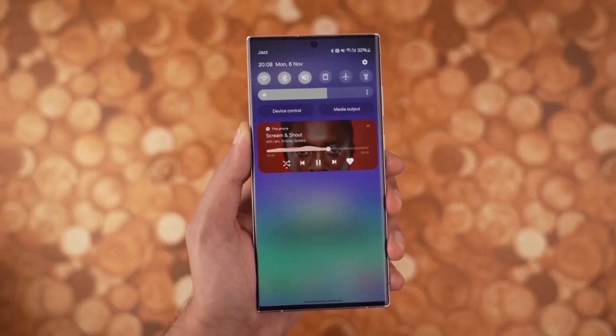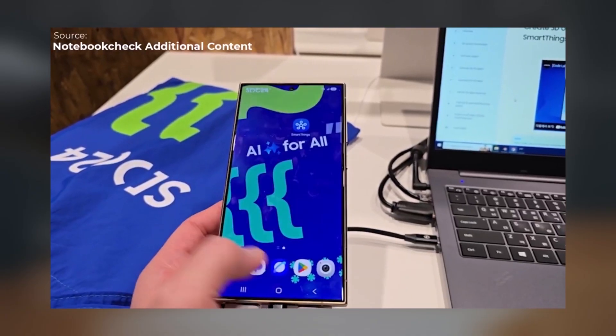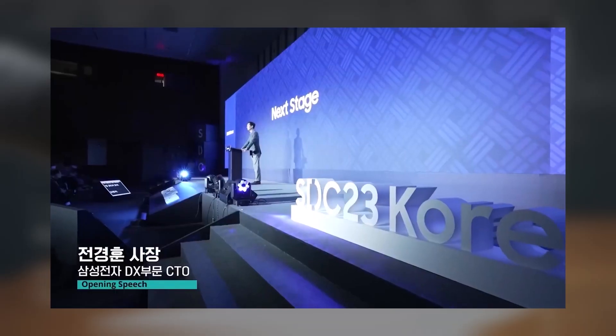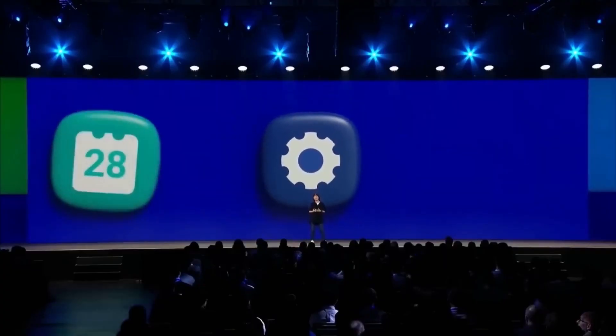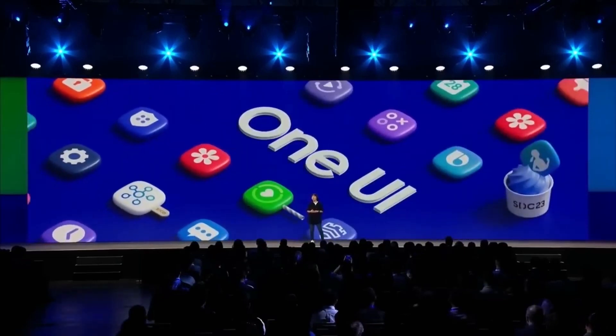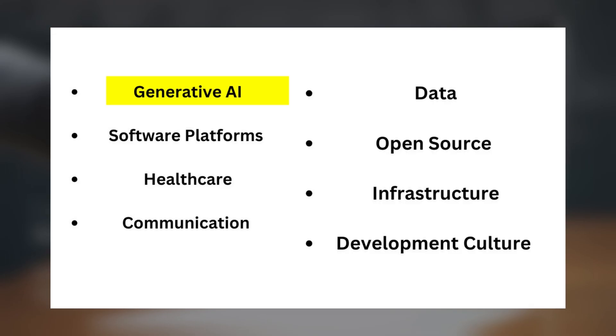The event will kick off with a welcome address from John Kyunghoon, the CTO of the DX division and head of Samsung Research. SDC 24 Korea will cover a wide array of topics related to the software embedded in Samsung products, including generative AI, software platforms, healthcare, communication, data, and open-source infrastructure development culture.